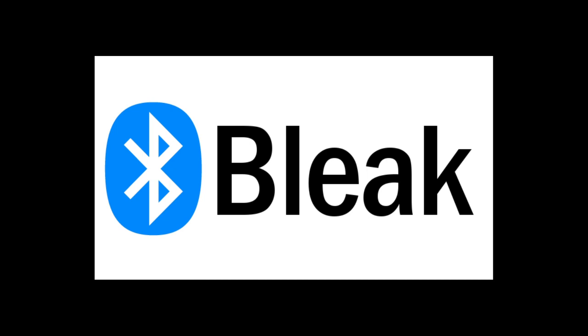Dan is continuing the re-implementation of _bleio on host computers using the Bleak Python library. He's using the heart rate monitor library as a test and had to implement most of _bleio to get even that simple library to work. He also had to make some changes to the base Adafruit_BLE library to accommodate Python on host machines, and he's testing now.